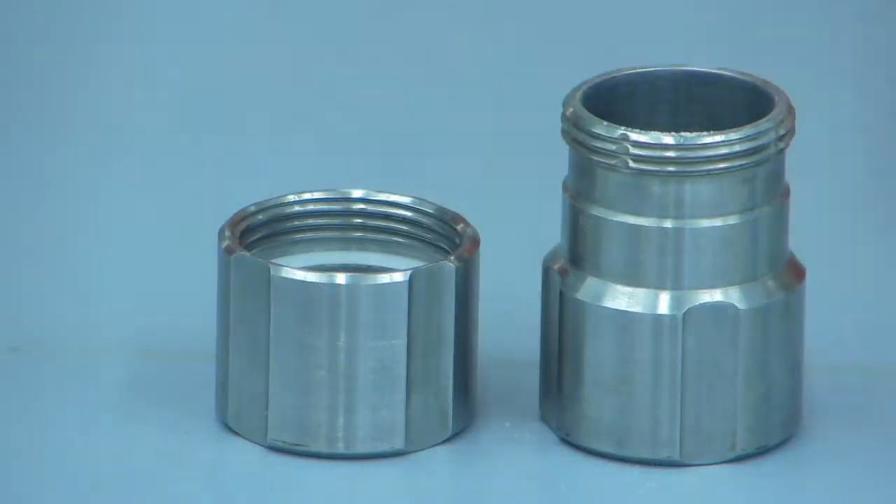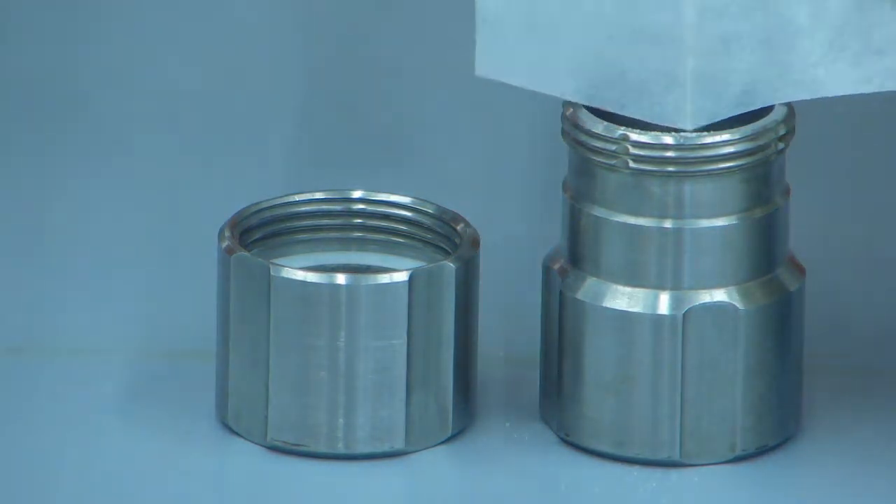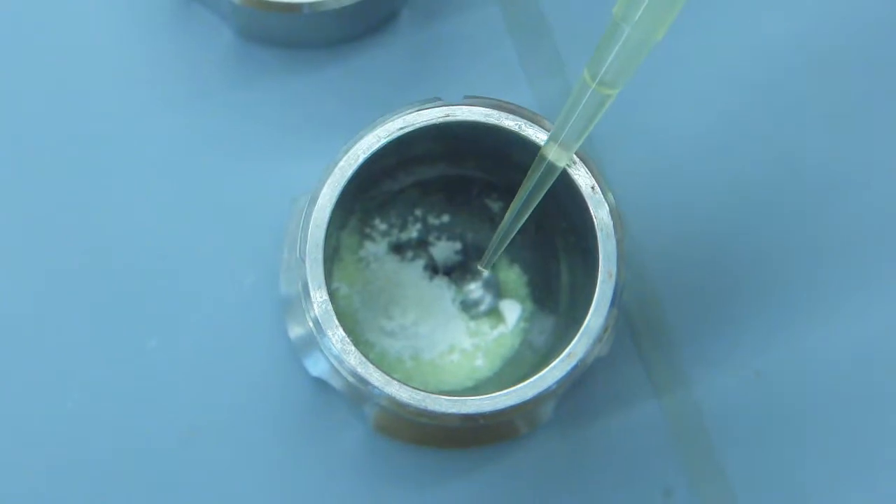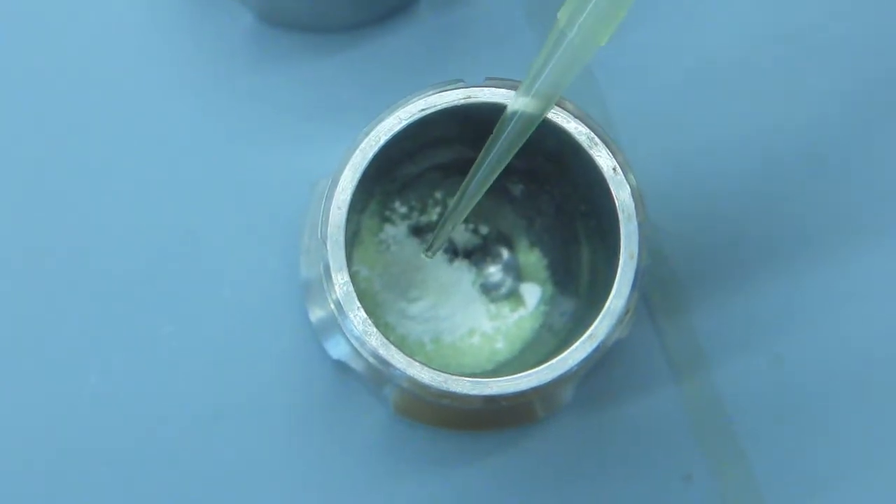We've decided to go another route and skip the solvents. Instead, we've been mixing the solid reactants into our milling jars and grinding them up using a milling machine. This is called mechanochemistry because we use mechanical energy to induce a chemical reaction.